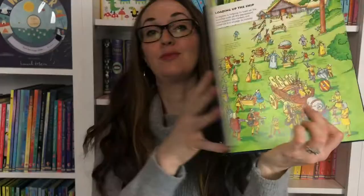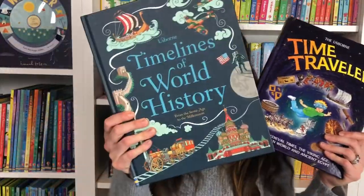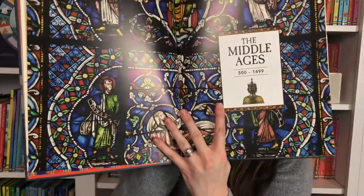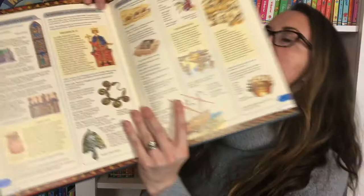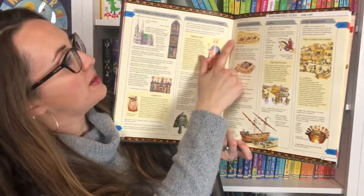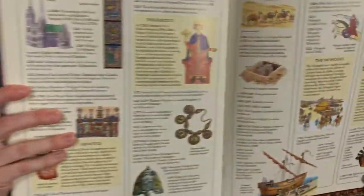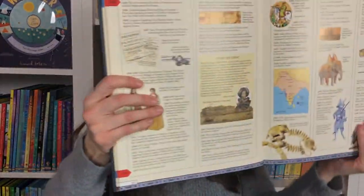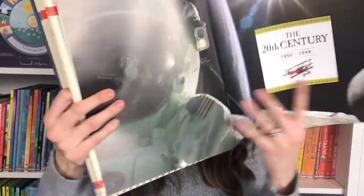Time Traveler is highly recommended along with Timelines of World History — two of my favorites. Timelines of World History goes through history starting at the Middle Ages. You can see through history via Southern and Western Europe, Northern and Eastern Europe, Africa and the Middle East, Asia and the Americas, showing what's going on in each of those regions through those time periods with lots of really nice illustrations and facts.